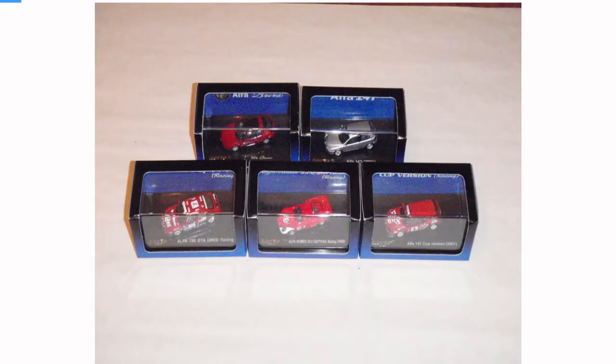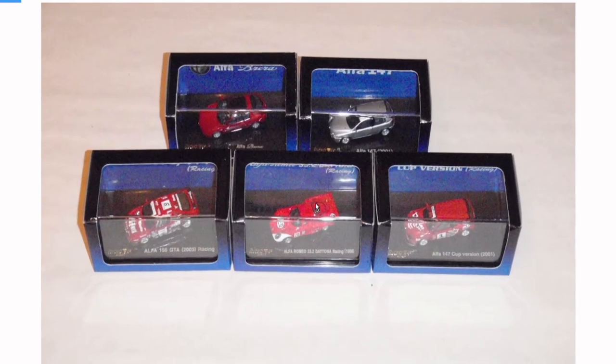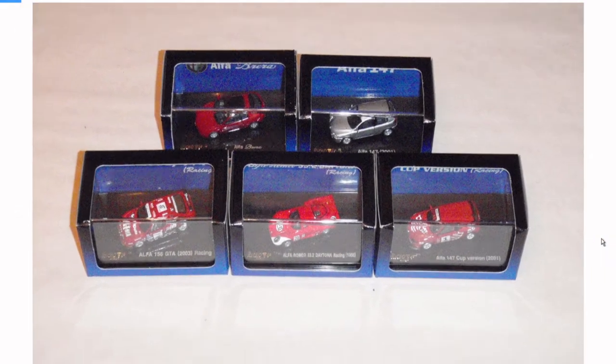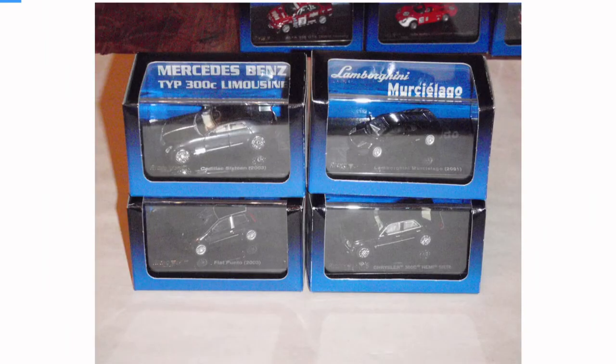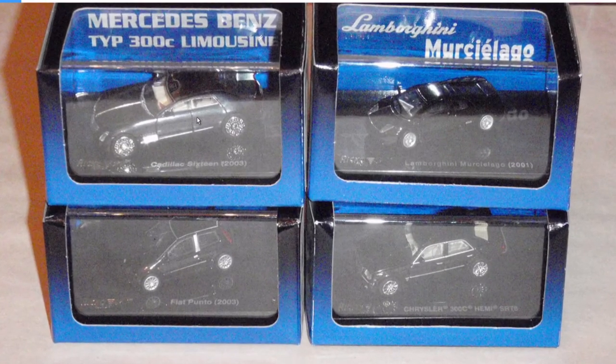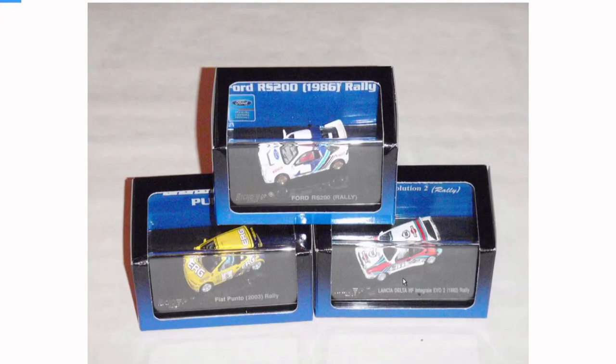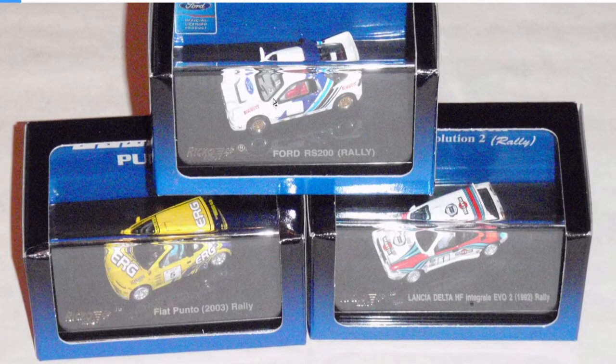And then these are all Riccos — they had some interesting stuff too. Look at this Alfa. I did keep this one: the Cadillac 16, such a crazy concept car. But they had the Lamborghini — I wish I kept that. I wish there was a premium format for the 300C, the first generation, the one that looks like a Bentley ripoff — I still like it. Ford RS200 in 1:87 — I should have never gotten rid of that.